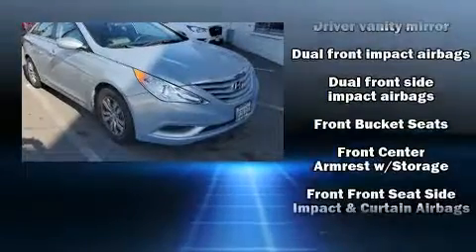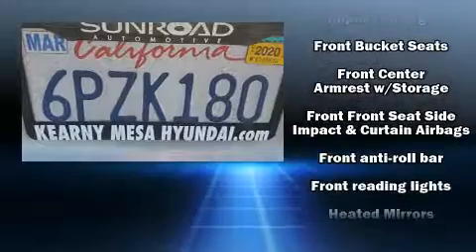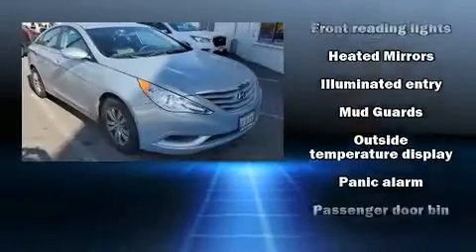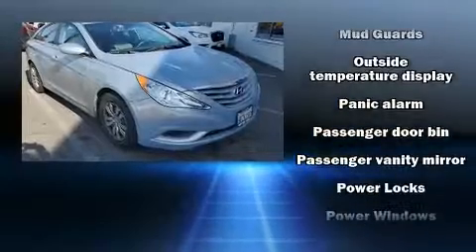A wealth of standard features mean that you no longer have to sacrifice, such as remote keyless entry, delay off headlights, variably intermittent wipers, a trip computer, and air conditioning.